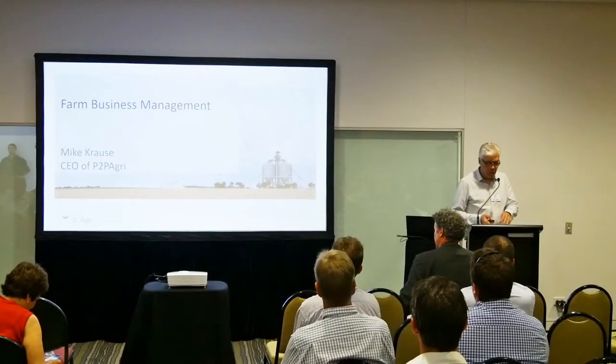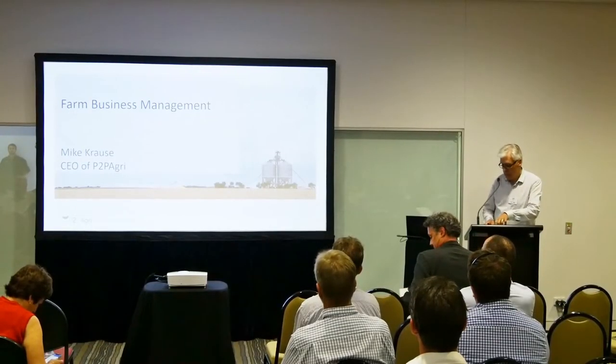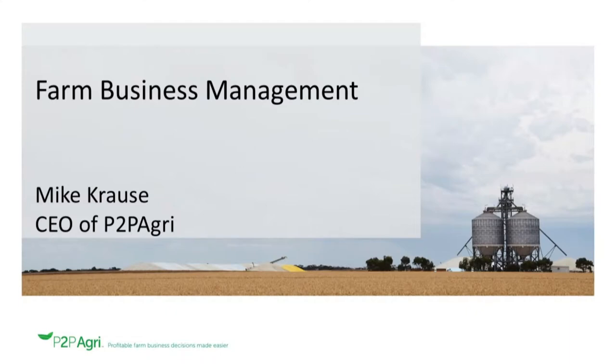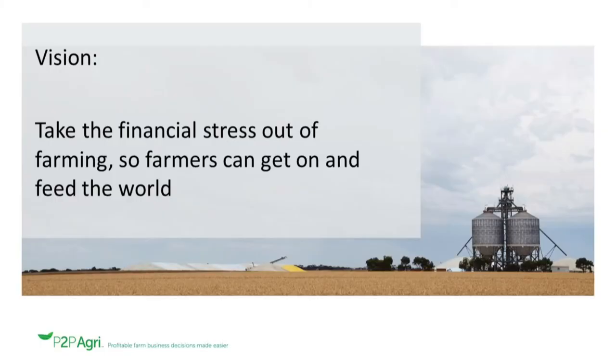I'm going to talk about farm business management in the ag tech space. Our vision statement is to take the financial stress out of farming so farmers can get on and feed the world. It can be stressful. Some of the challenges that we face in helping farmers in this space, and also that farmers face themselves, I'm just going to cover briefly.